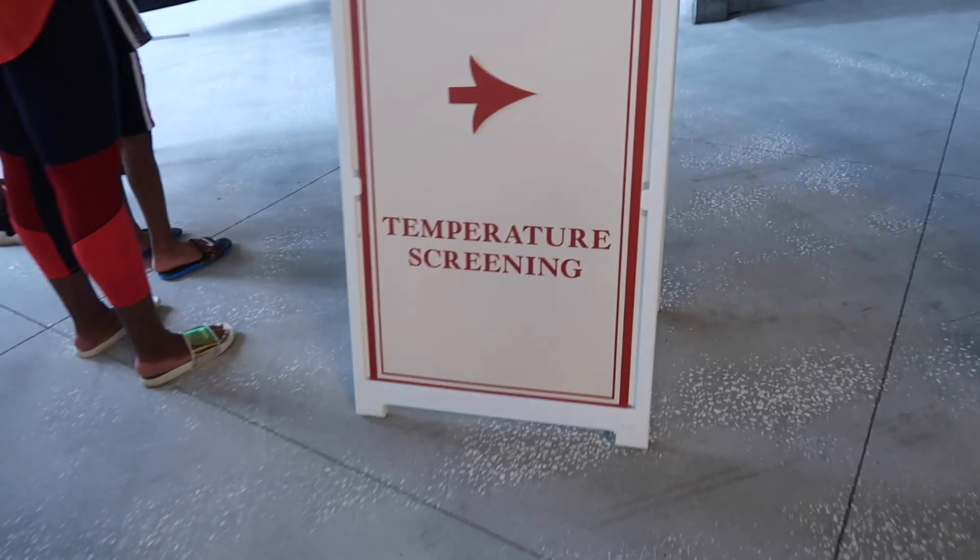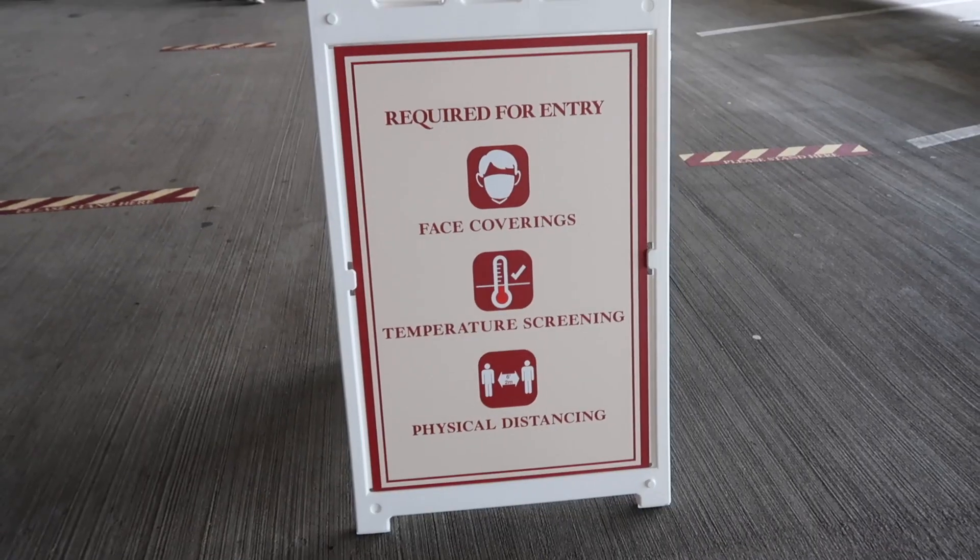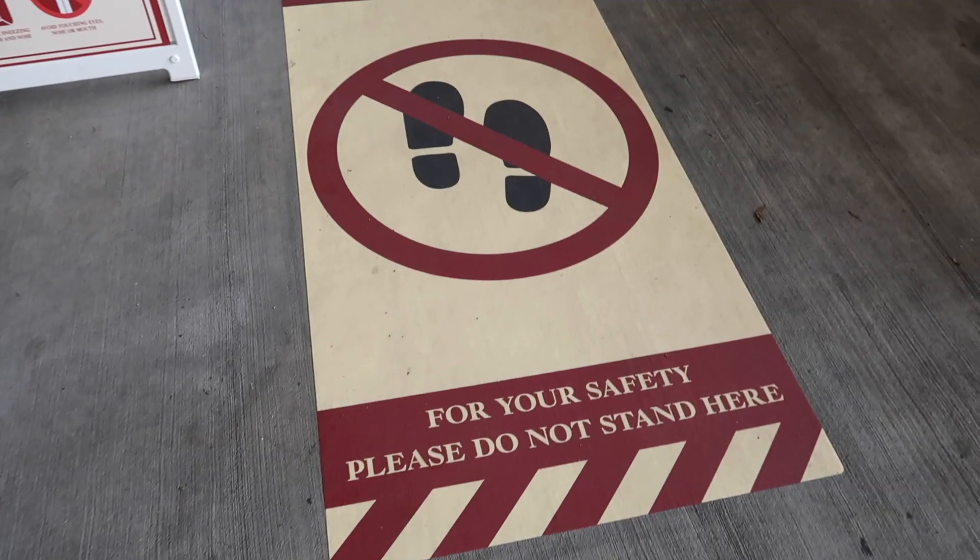Once we got out of the car we put our masks on and headed to the temperature checkpoint. Same as Universal, they check your temperature — if it's over 100.4 you can't go in, and they have stickers on the floor that say stand here. As we were walking up, there was a cast member welcoming everybody, and she was so nice. I was so happy to see the name tags again and just felt the need to say hi to everybody.